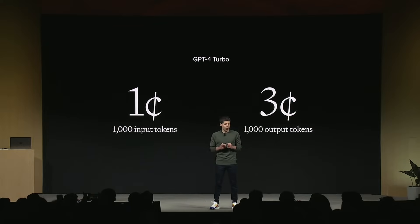The API also has Turbo Vision, so it has the ability to see things that are uploaded to it. And it also has DALL-E 3 and Code Interpreter built into the API.